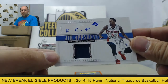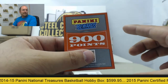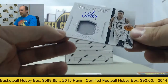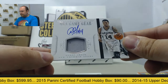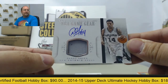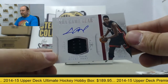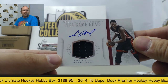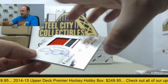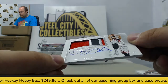Kentavious Caldwell-Pope. Next up, 900 Panini points. Got an autograph swatch of Danny Green, number 15 of 75. Autographed jersey of Chris Bosh out of 25. And a Doug McDermott rookie patch auto, number eight of ten.